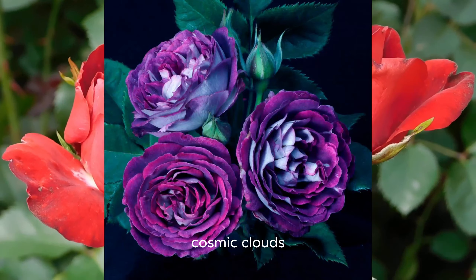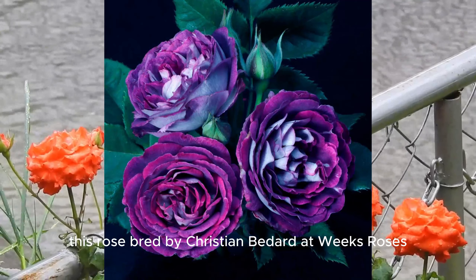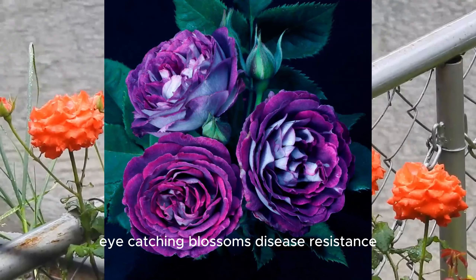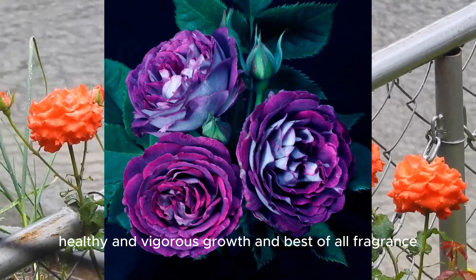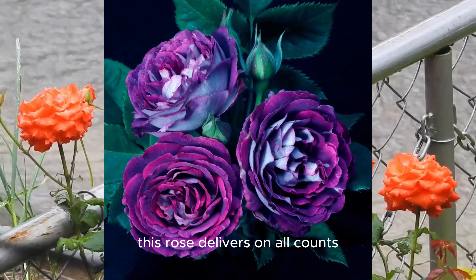Cosmic Clouds. This rose, bred by Christian Bedard at Weeks Roses, fits in with the rest of the roses he's bred — eye-catching blossoms, disease-resistant, healthy and vigorous growth, and best of all, fragrance. This rose delivers on all counts.